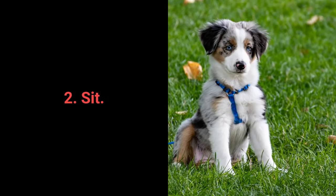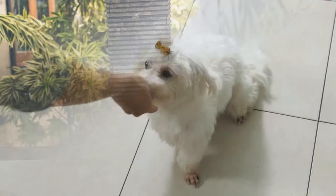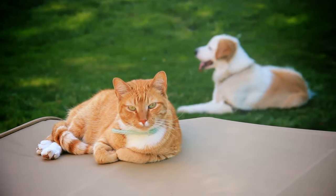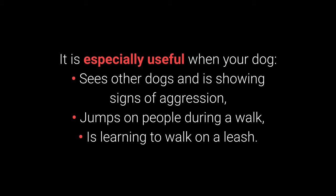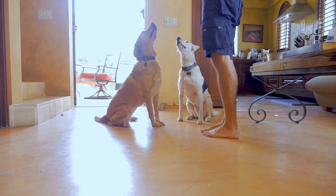Most essential command number 2: Sit. We all know sit as one of the most basic commands, but it's highly useful because distraction is one of the best methods to prevent unwanted behaviors. The sit command is one of the best for distracting dogs during a walk — especially when your dog sees other dogs and shows signs of aggression, jumps on people, or is learning to walk on a leash. As seen throughout this video, the sit command is also useful for training other commands.